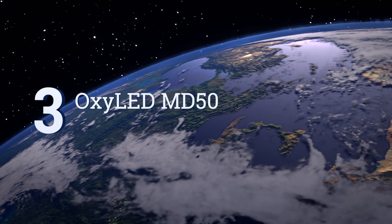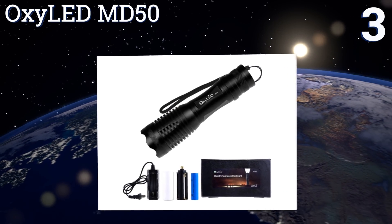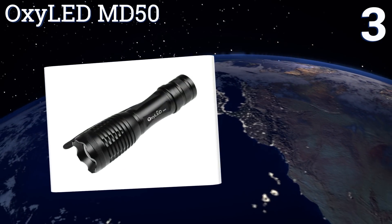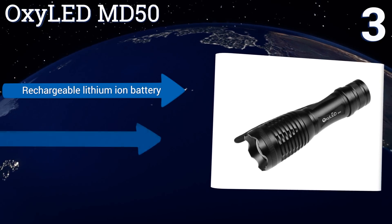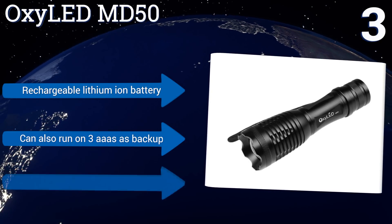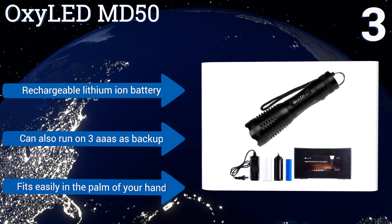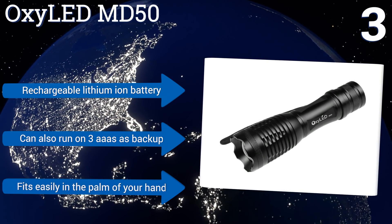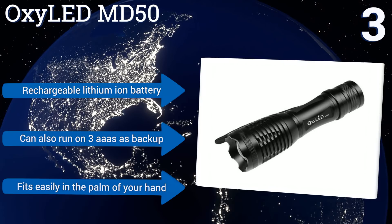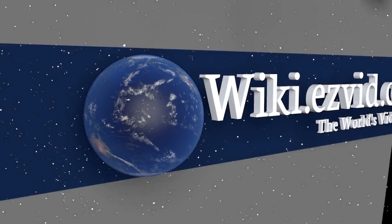Nearing the top of our list at number three, with five output modes and durable aircraft-grade aluminum alloy construction, the OxyLED MD50 is hard to beat given its price. Its water-resistant body features a scratch-resistant coating and a crystal clear anti-glare coated glass lens for crisp and bright illumination. It includes a rechargeable lithium-ion battery and can run on three AAA batteries as backup. It fits easily in the palm of your hand.